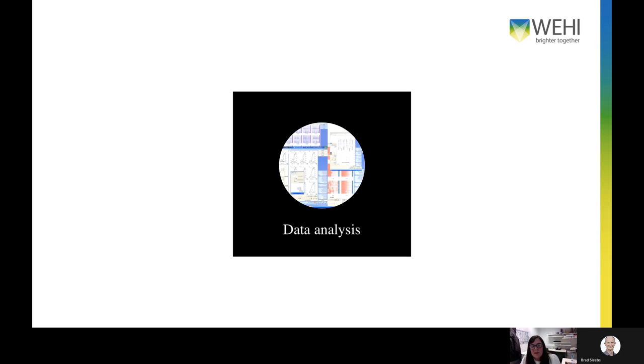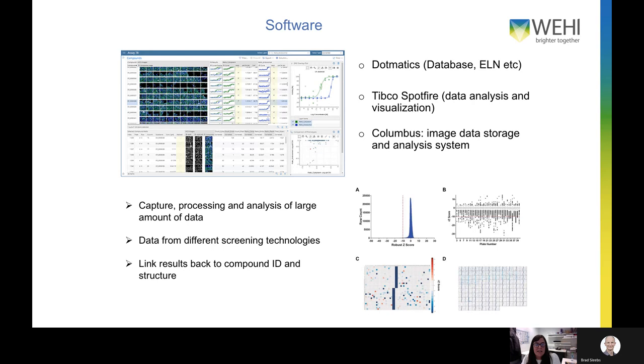After the screen is run, the next step is data analysis. We have several software tools available to capture, process, and analyze these large amounts of data — linking plates back to plate metadata, compound IDs, and structures. We use Dotmatics as our database and electronic lab notebook, Tibco Spotfire as a business intelligence tool for visualization, and Columbus as our image data storage and analysis system.